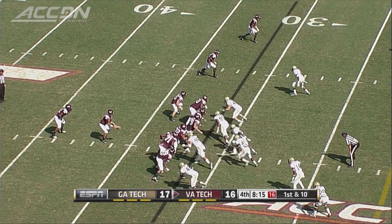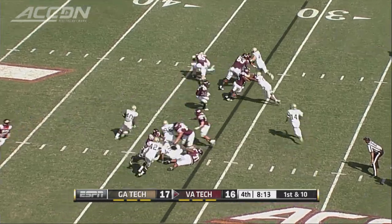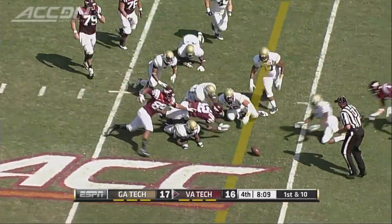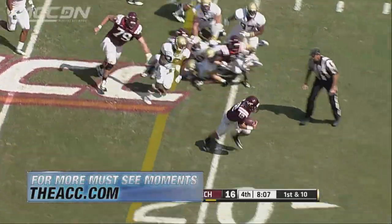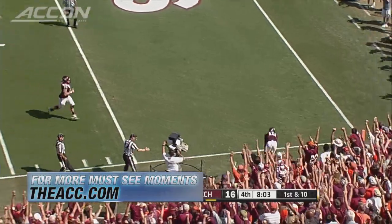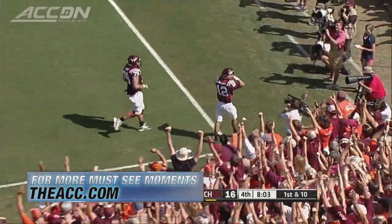Both teams have all three timeouts left here. McKenzie on the cutout, inside the 30, and fumbled the ball. It's loose, still loose and picked up by Brewer. He's inside the 10. He dives. He's in. Touchdown, Virginia Tech.